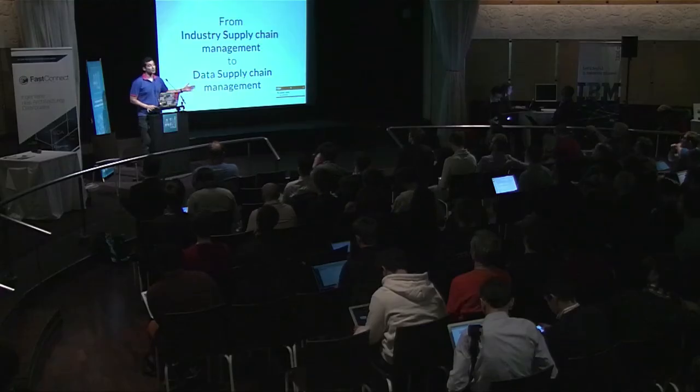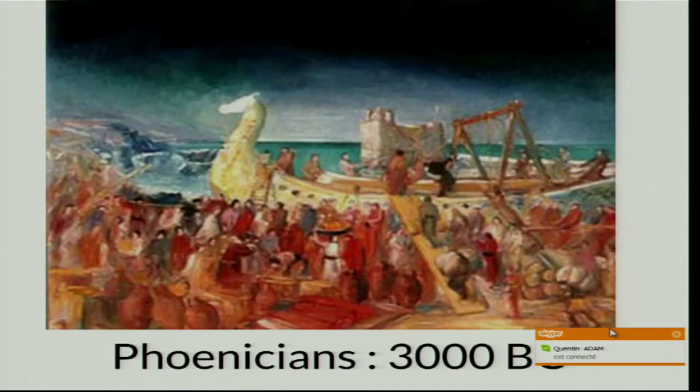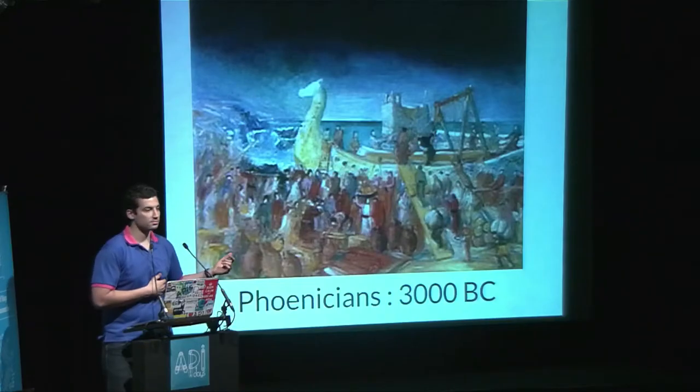My talk draws from industry supply chain management. This is a Phoenician boat, three thousand years before Christ — a painting, not a photo. You can see that people are loading the boat with their hands only, just bags, loading the boat manually. No technology inside.